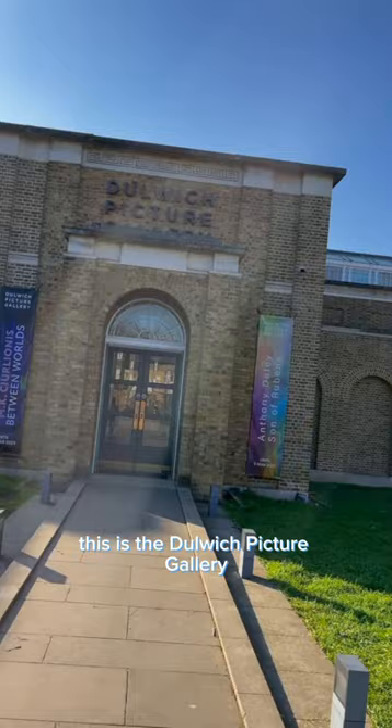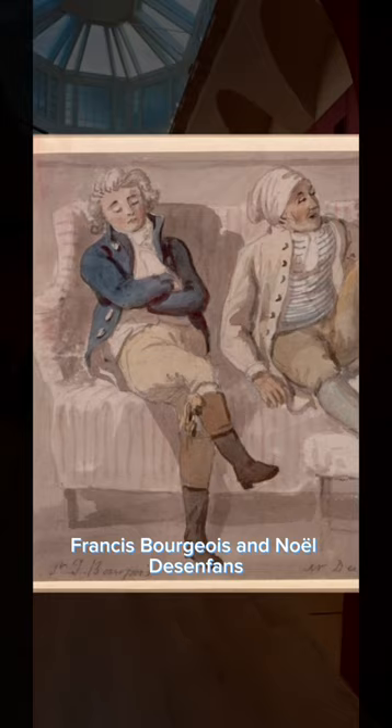This is the Dulwich Picture Gallery, established in 1811 when the collection of its founders Francis Bourgeois and Noel Desenfant was left to Noel's wife Margaret with instructions to build a new art gallery.